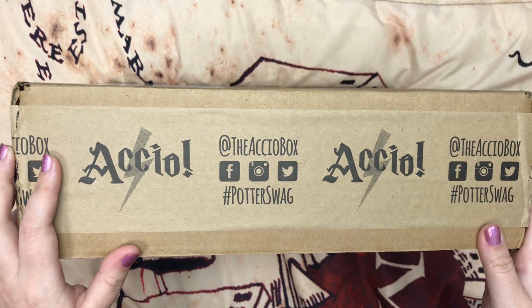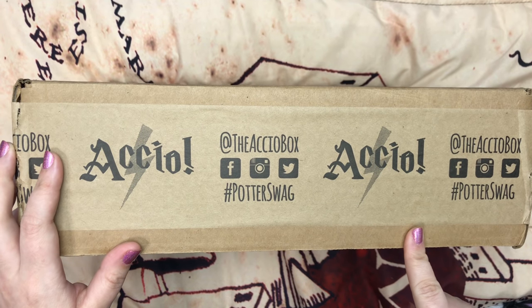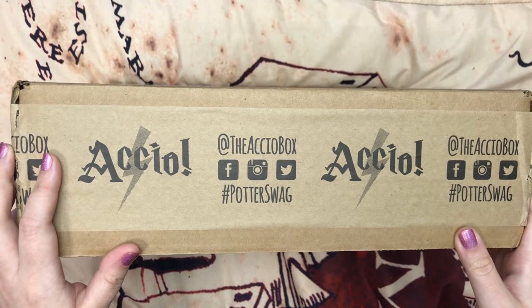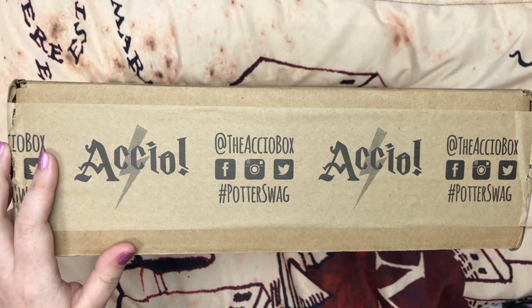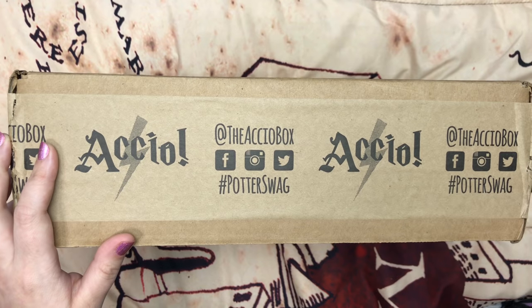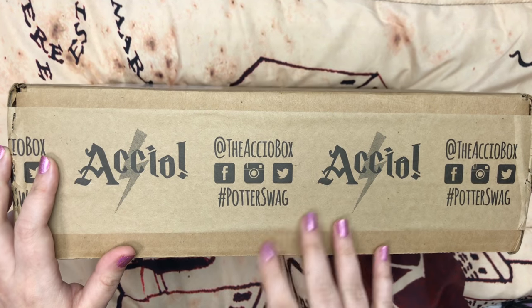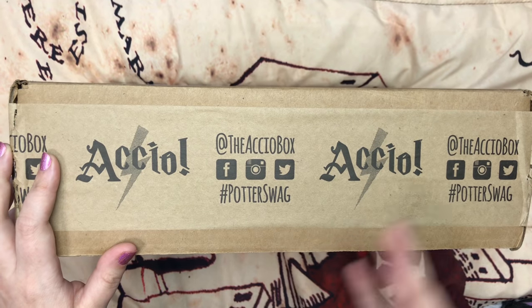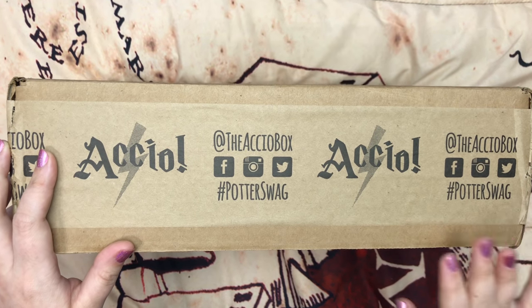If you use my code DEMISERIOUSLY, it'll save you 15% off your first box of a month-to-month subscription. They already posted a spoiler for next month — spoiler alert! It's going to be a t-shirt, but I'm not going to post the design. You can go check out their Instagram if you want to see the design for the t-shirt. Their t-shirts are very soft, so I'm excited to get another t-shirt next month.